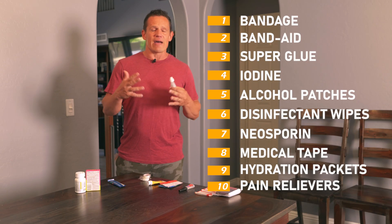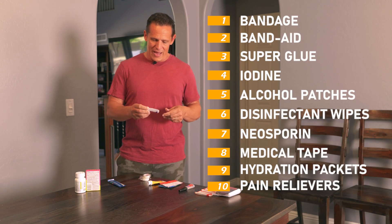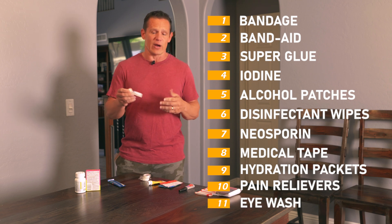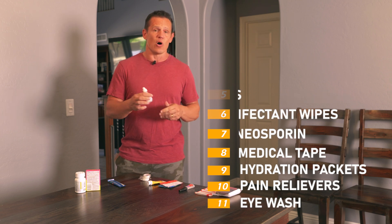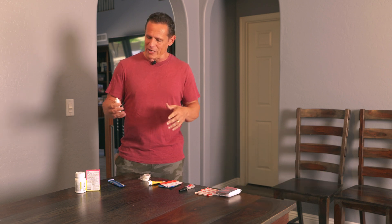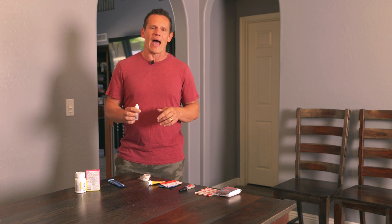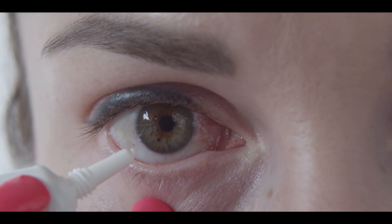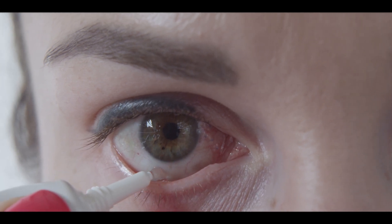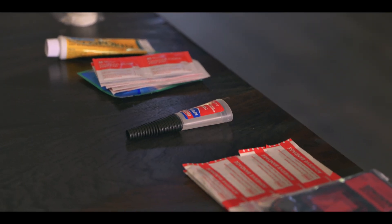A lot of times people forget about the availability of our sight, which is so important. Having some kind of eye wash — I have a small one here — is great. I like it because it's small enough to fit in a very small pack. Making sure we can keep our eyes clean and away from any kind of injury is very important.